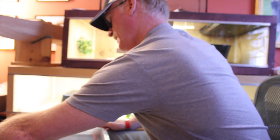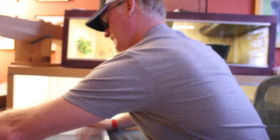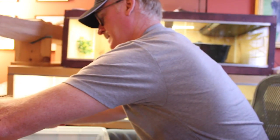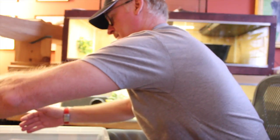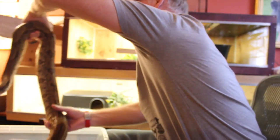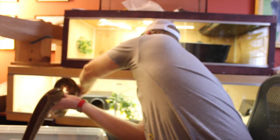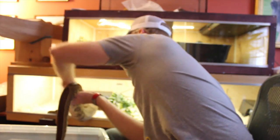I'm just gently going to pick her up, make sure she doesn't think it's any more feeding time. Support her body — she's heavy. There we go.